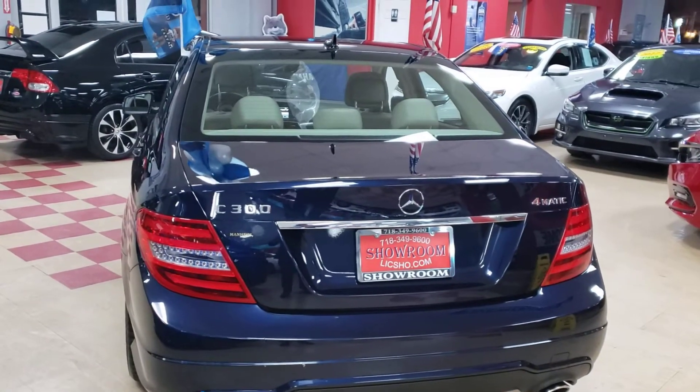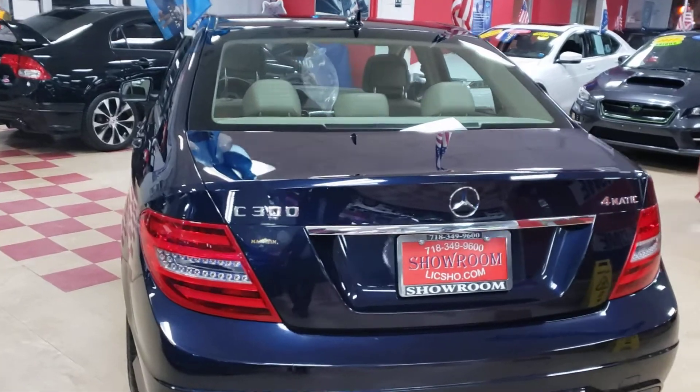2014 Mercedes C300 4Matic. Let's take a look at this one.